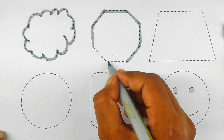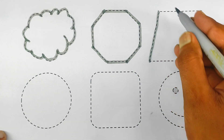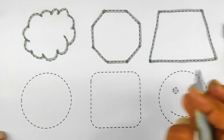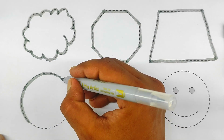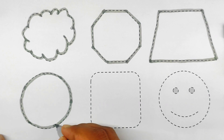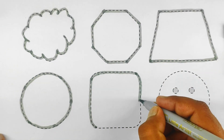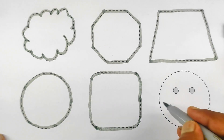This is an octagon shape. This is a trapezoid. This is a circle. This is a rounded square.